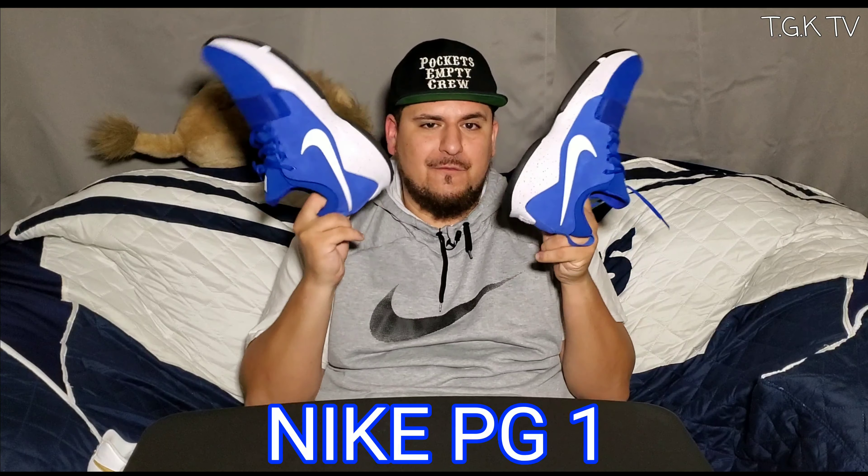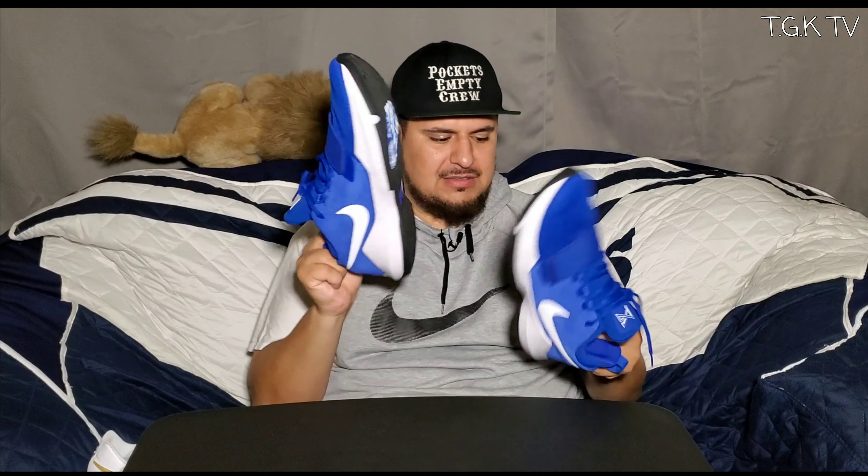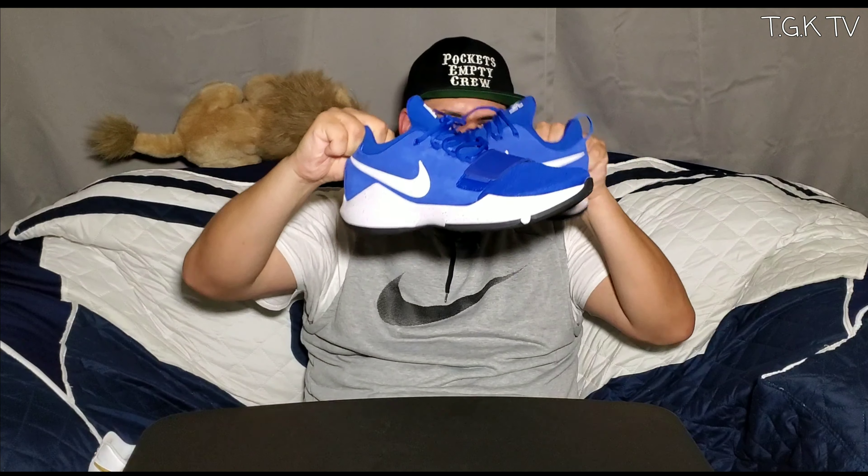Before we unbox those kicks I want to show you all these other cops that I just had. Real quick, I just want to show you the PG-1s that I found at an outlet for $40. These are really dope kicks. Amazing deal, get you a pair man.